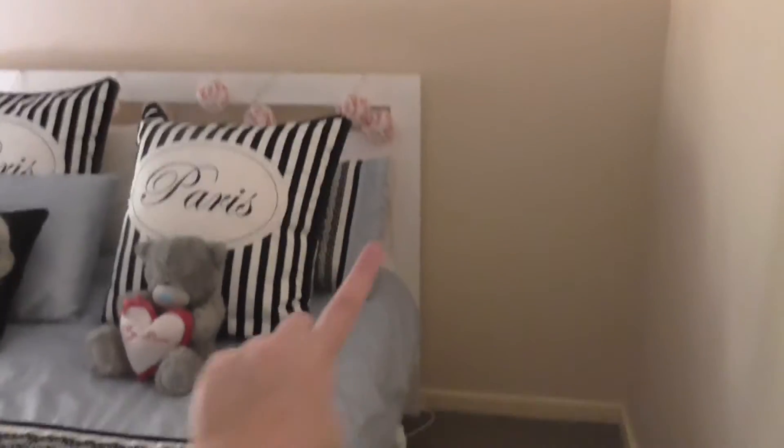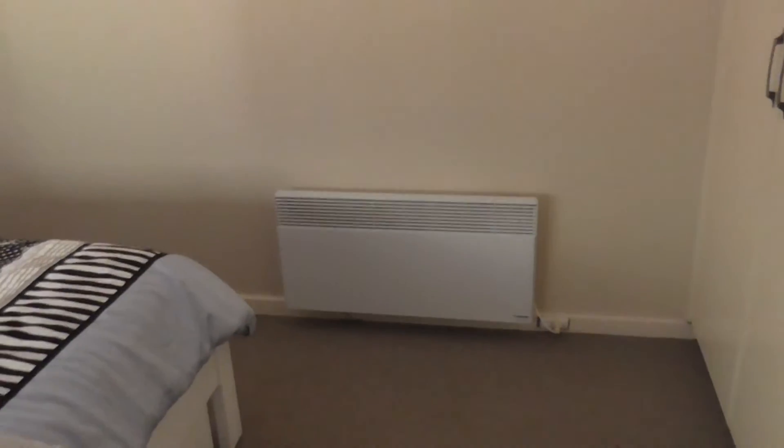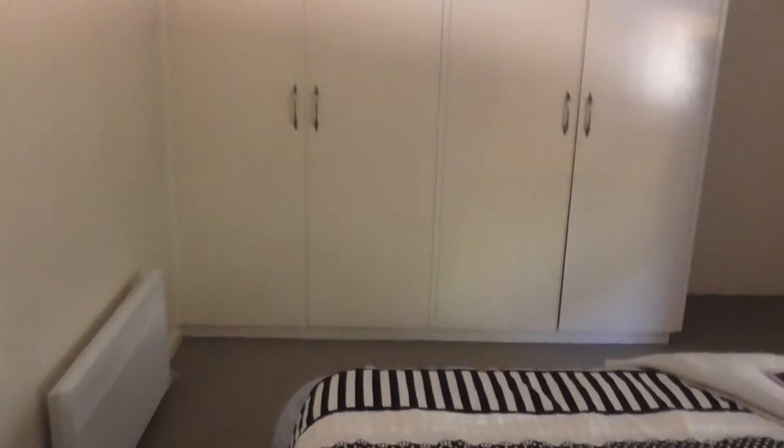Over to this side — we want to get a bedside table because this is the side that Amber sleeps on, so we want to get a high gloss bedside table for there as well. There's not really much happening on this side of the room; you've just got a heater. If you're laying in bed, this is kind of what you can see.